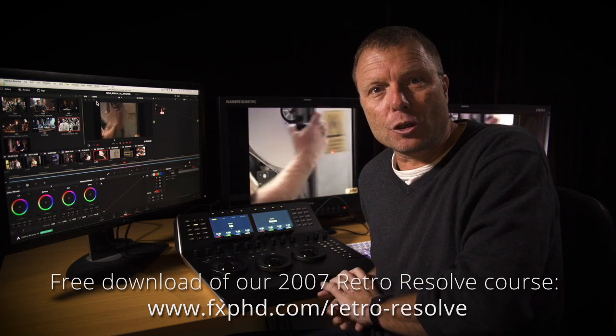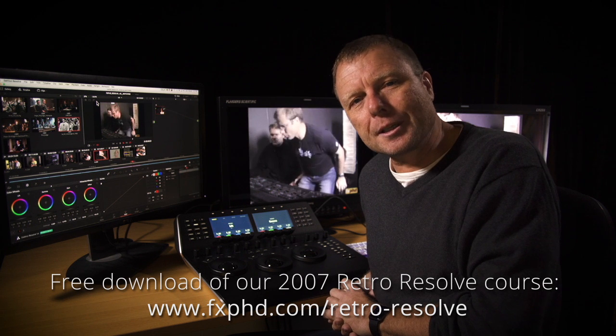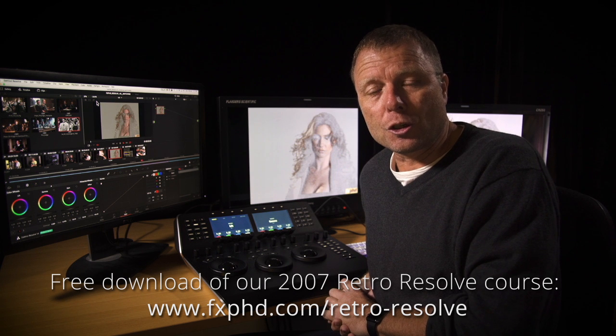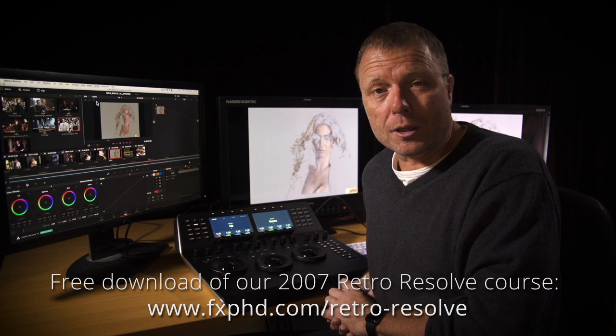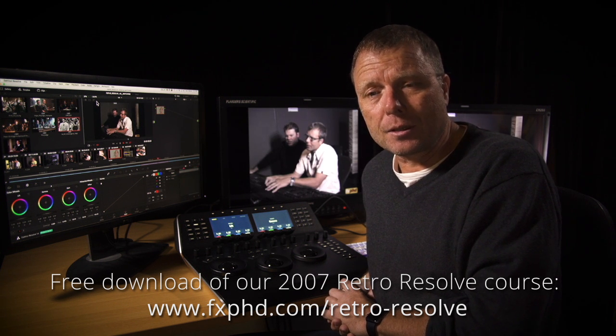We went to a big miniature shoot that FX PhD were doing with the ACS in Queensland. I talked to DPs up there. I talked to Steve Newman, ACS, who was shooting that miniature shoot. I also talked to Trish Cahill, who's a colorist here — she's a DI colorist, does a lot of movies. She just came off finishing the Hobbit series in New Zealand.